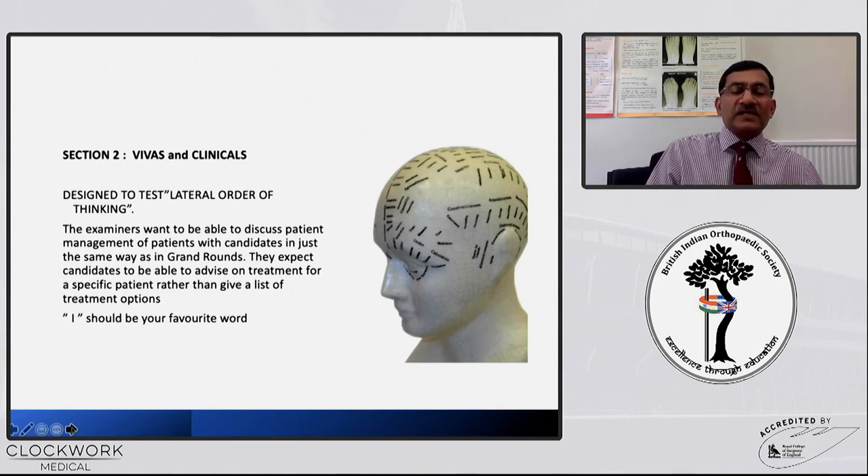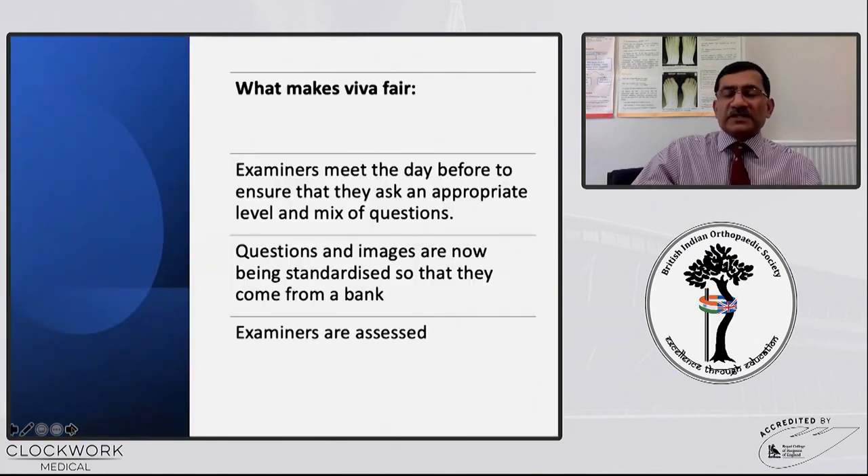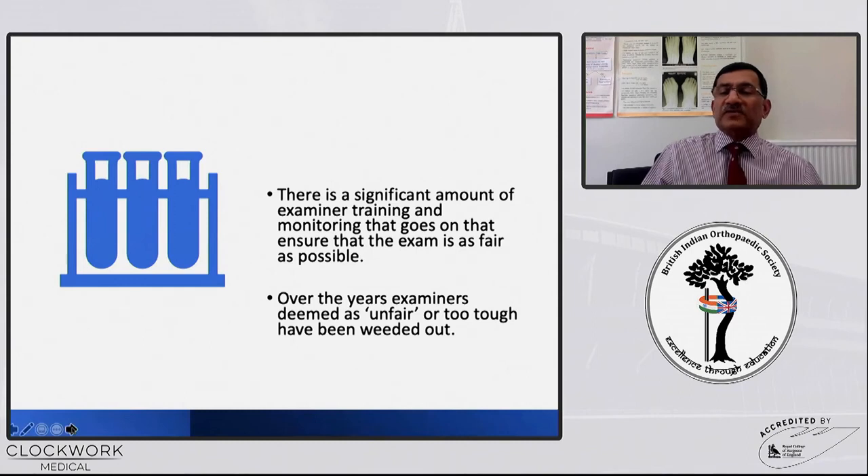It's all about seeing whether you are a confident day one DGH consultant who can make proper decisions. For the vivas, remember all the examiners meet the day before and do a standard setting of all the questions and images. The next day, examiners are also assessed by assessors while they are examining you. We all have a significant amount of training including equality and diversity. Examiners who were deemed unfair or too tough have been weeded out over the years, so remember that examiners are there to find out how much you know, not how much you do not know.